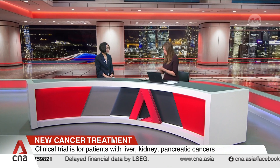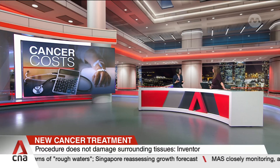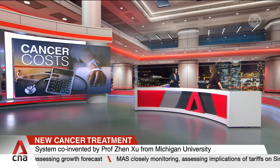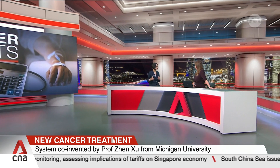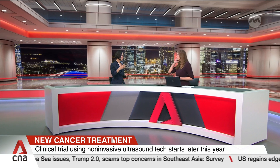Cost is certainly a very important issue, but it varies from country to country. What's really important here is you're looking at a non-invasive treatment with very fast recovery. So the long-term cost — hospitalization and recovery costs — are substantially reduced. In terms of whether other treatments are still needed, that really depends on the stage of the tumor and it's up to the clinician to decide. But histotripsy provides an additional treatment option with a lot of benefits, and patients still have that choice.